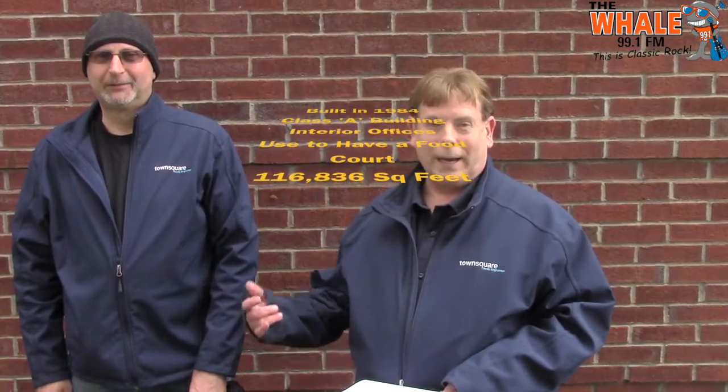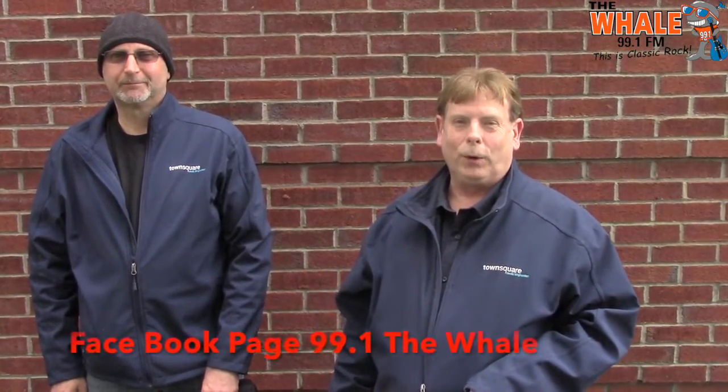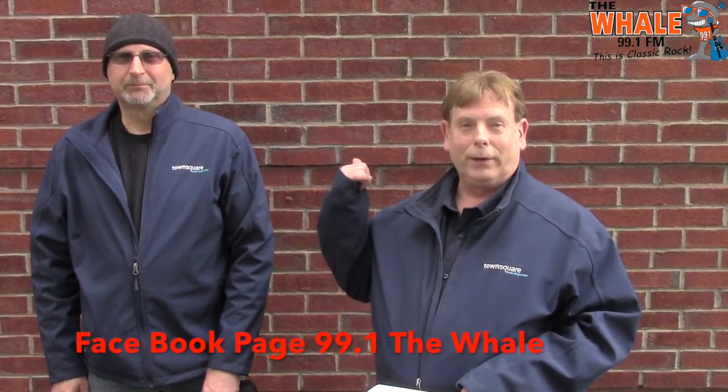So what do you think this is? You can comment below on our blog, right there where it says comments. Or you can go to our Facebook page, 99.1 The Whale, and say what this building is. It's got red bricks — and it's bigger than Dom Morgan's lunchbox.